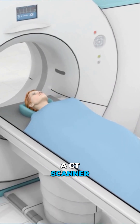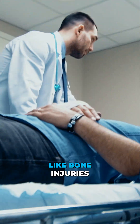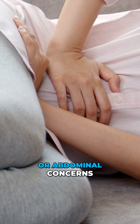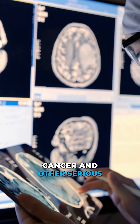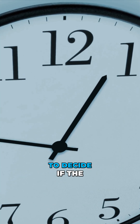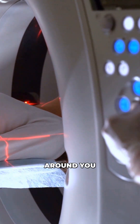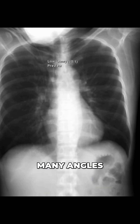First, let's look at a CT scanner. It produces images quickly, and that makes it ideal for emergencies like bone injuries, chest pain, or abdominal concerns. It can also spot cancer and other serious conditions. It uses x-rays, so doctors have to decide if the speed of a CT scan is worth the danger of x-ray exposure. The machine rotates around you, taking detailed images from many angles.